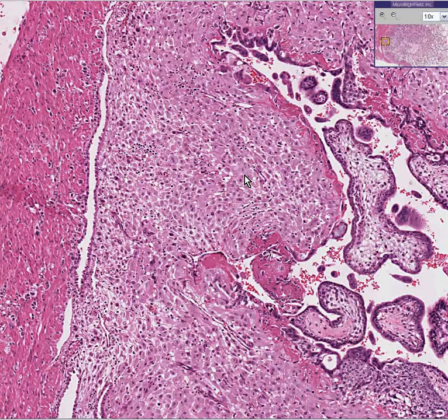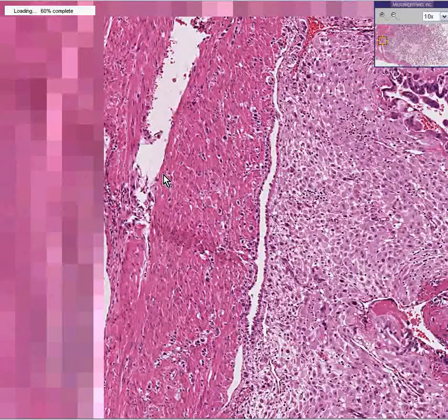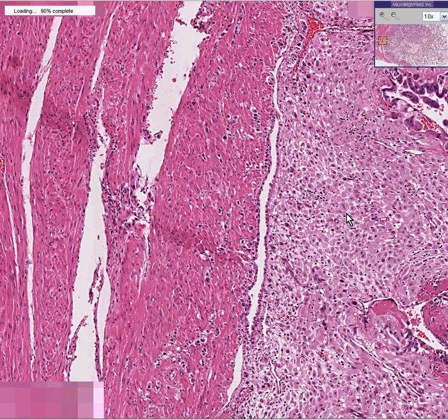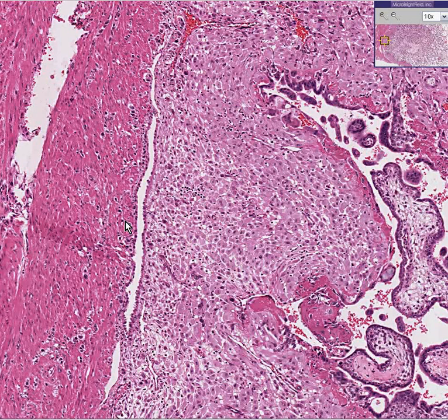They call it pre-decidua, and they would probably like to save the term true decidua for an actual pregnancy. I love this slide because it shows the placental villi, the decidua, and last but not least, the myometrium. Notice there is hardly any normal-looking endometrium remaining — the entire endometrium is now decidualized.